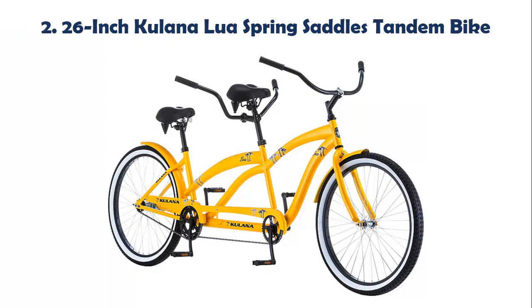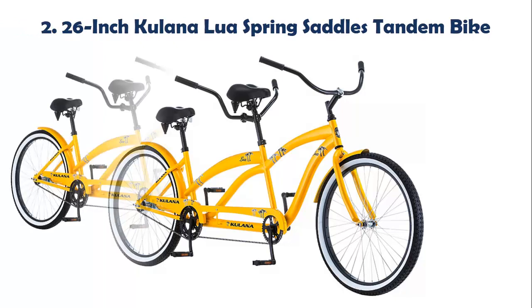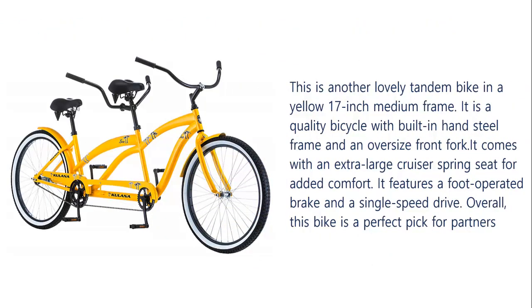Our list at number 2: 26-inch Kulana Lua Spring Saddles Tandem Bike. This is another lovely tandem bike in a yellow 17-inch medium frame. It is a quality bicycle with a built-in hand steel frame and an oversized front fork. It comes with an extra large cruiser spring seat for added comfort. It features a foot-operated brake and a single speed drive. Overall, this bike is a perfect pick for partners.